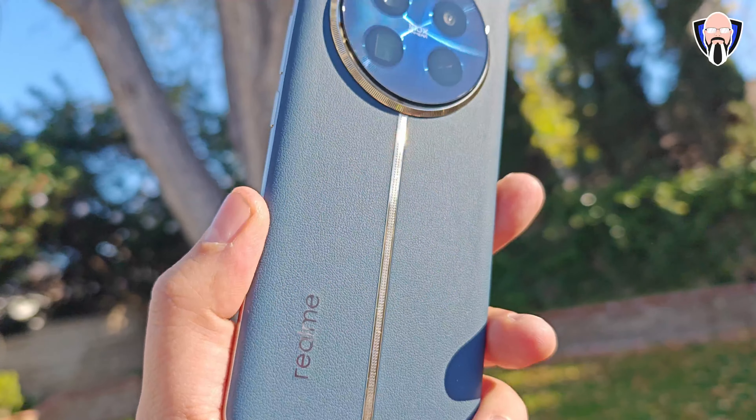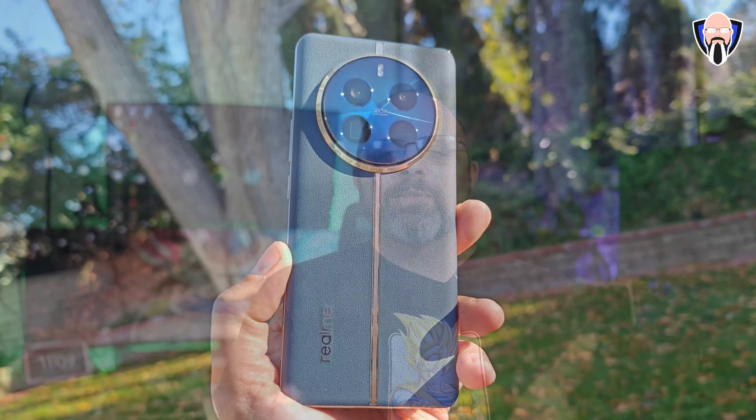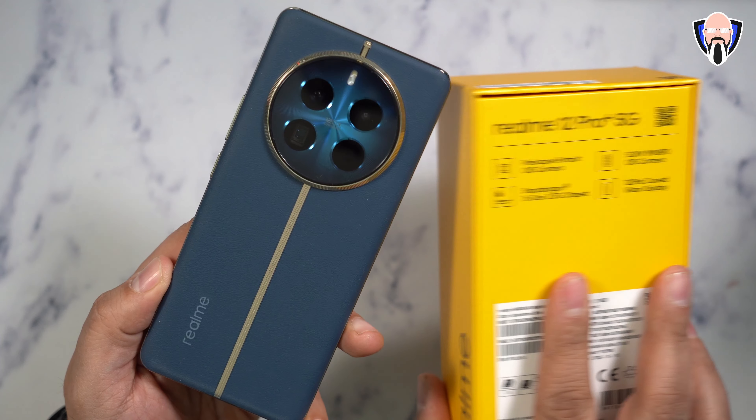Building on what they had last year, we have three colors this year. Without further ado, this is the 12 Pro Plus 5G from Realme. Let's go ahead and talk about why this makes sense. Like and subscribe and make sure you hit that bell icon so you're always notified whenever we have new videos on the channel.